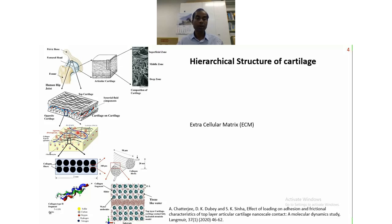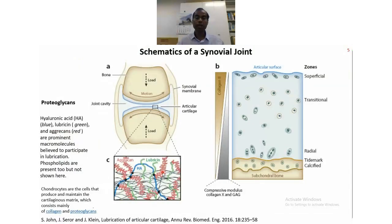This is the original cartilage structure. If you look in more detail, it has got these fibers, and further on, these are the molecules showing how the cartilage structure looks like. This is part of some simulation we have been carrying out to understand how cartilages slide against each other and how friction and wear are generated. If you talk about proteoglycans, they contain many macromolecules: hyaluronic acid, lubricin, aggrecan, and phospholipids.